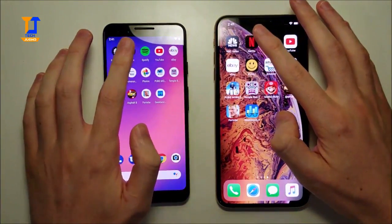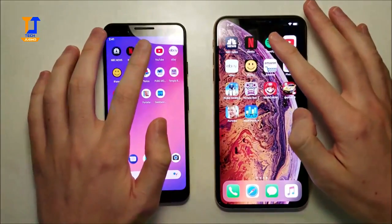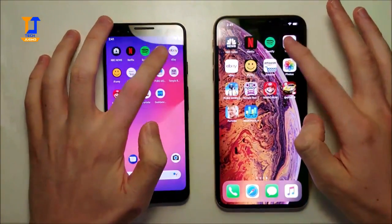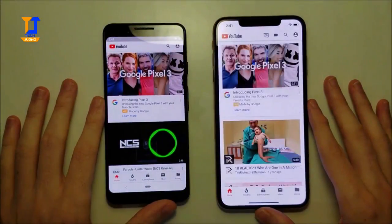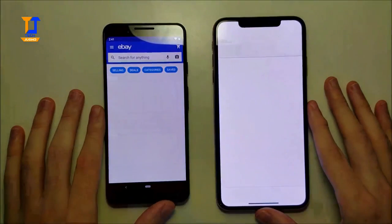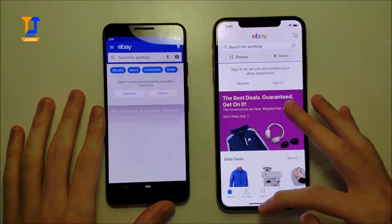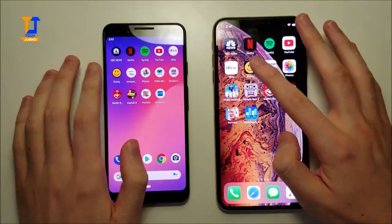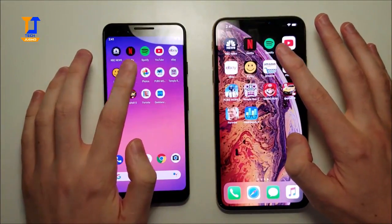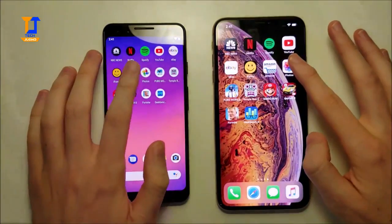Netflix goes to the Pixel. Spotify goes to the Pixel. YouTube - no surprise, going to the Pixel since it's a Google app. eBay is taking a bit long today but advantage here for the iPhone. iFunny goes to the Pixel. Amazon goes to the Pixel. So the Pixel is pretty easily winning most of the basic apps. But next we have gaming.